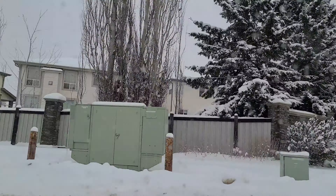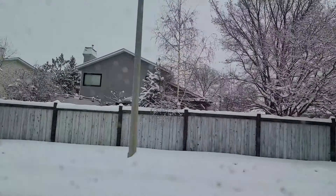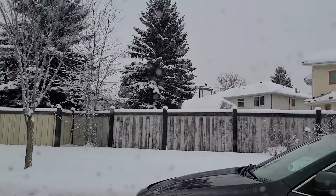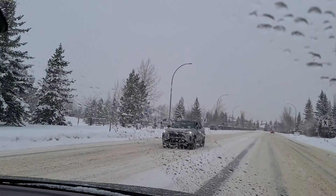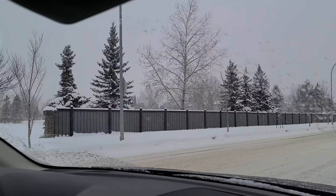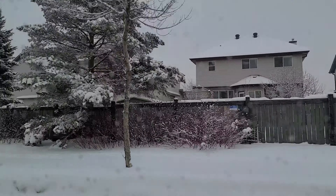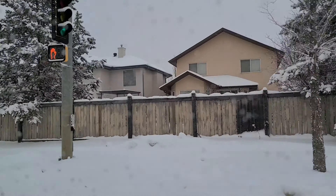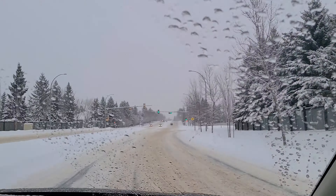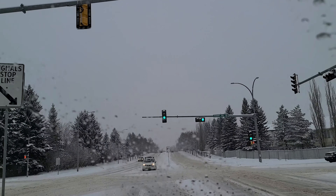We're back on Riverbend Road and I want to show you another part of Henderson Estates called Eagle Ridge. We're just about to pass Henderson Park here again on our left — this time we're coming from the other side. And this neighborhood on our right is Falconer Heights. We don't have a video on that one yet, but when we do we'll link it. Now I'm coming up to the intersection of Riverbend Road and Rabbit Hill Road, and I'm going to turn left here and go down Rabbit Hill Road to show you Eagle Ridge.